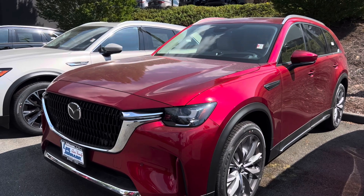This 3.3 Turbo S Premium Plus is powered by Mazda's new 3.3-liter turbocharged inline-6 engine paired with an 8-speed automatic transmission. It produces 340 horsepower and up to 369 pound-feet of torque. For MPG, you get about 23 miles per gallon in the city, up to 28 miles per gallon on the highway, and 25 miles per gallon combined — very impressive.